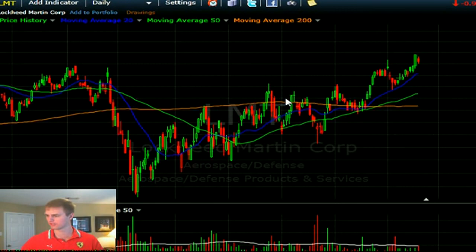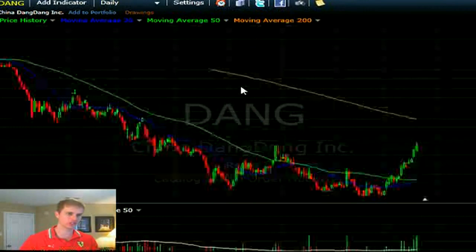Dulio is looking at DANG — one of those degenerate momentum Chinese companies that has been working really well. I think the trade is extended — you'd need to see a pullback or a breakout setup before getting involved.